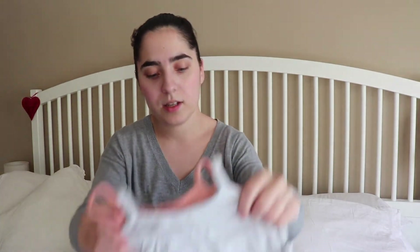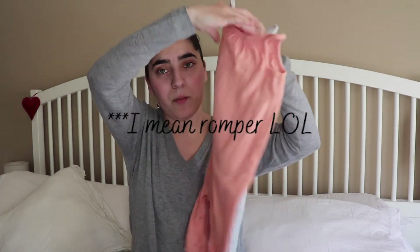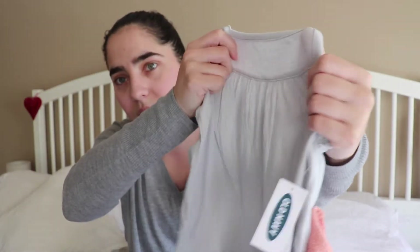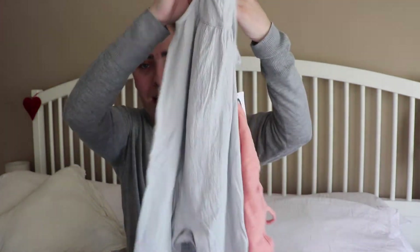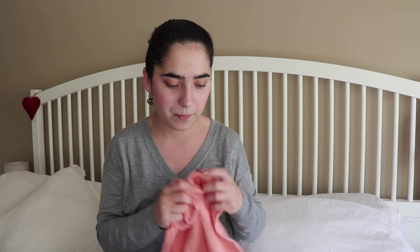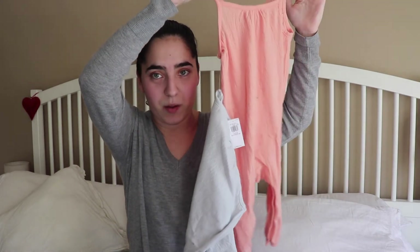I also got her these two pieces — two jumpsuits. One is more of a summer pink and the other is a grayish blue. It's a super soft cotton-ish fabric. These came in a pack of two and I decided to keep the 12 to 18. If your kid is very tall you might want to go for the 18 to 24, but I think this will fit her great for spring. I love these long pant jumpsuits.